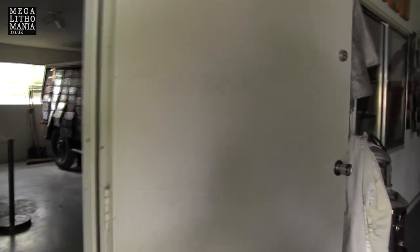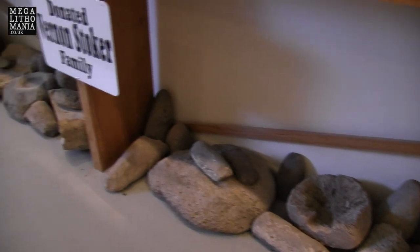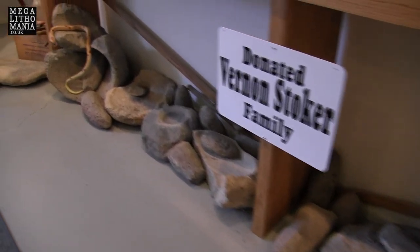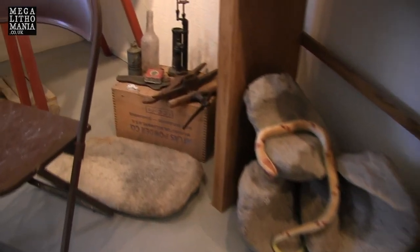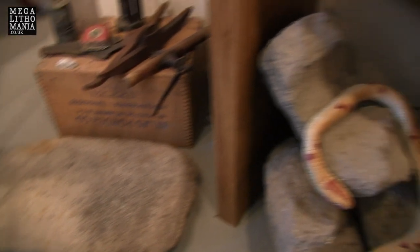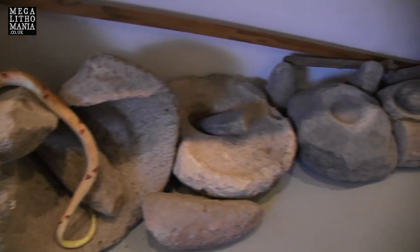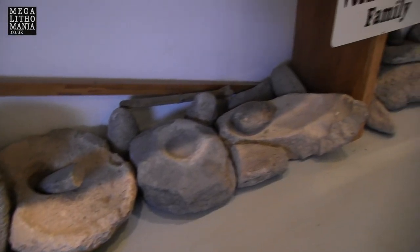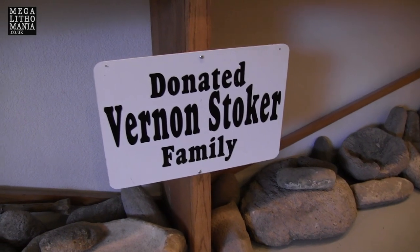We're just entering a different room here. We have more pestle and mortars here, mostly from Lovelock Cave. But look, you can see how big these are — just creating some pretty large pieces, potentially thousands of years old. And this is donated by the Vernon Stoker family.